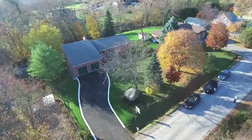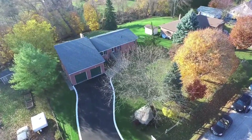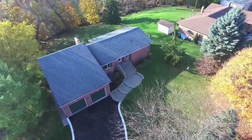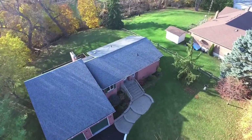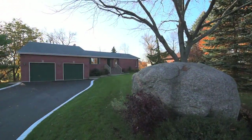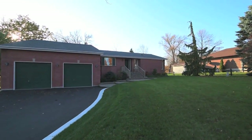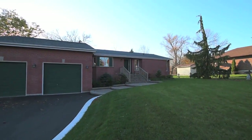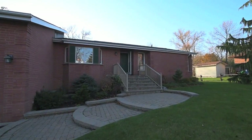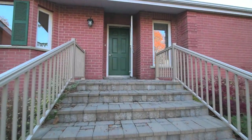Situated in a countryside setting with breathtaking natural surroundings, welcome to 3820 Kinsale Road, a custom-built ranch-style brick bungalow in rural North Pickering. Nestled on a 107 by 210 foot lot, this three-bedroom home features a newly asphalted driveway with concrete curbs, a 500 square foot two-car garage with an additional 250 square feet of mezzanine storage, as well as a professionally installed multi-tiered interlock walkway and front porch.